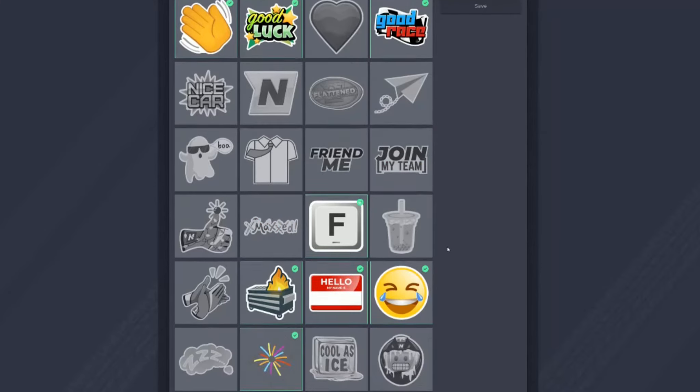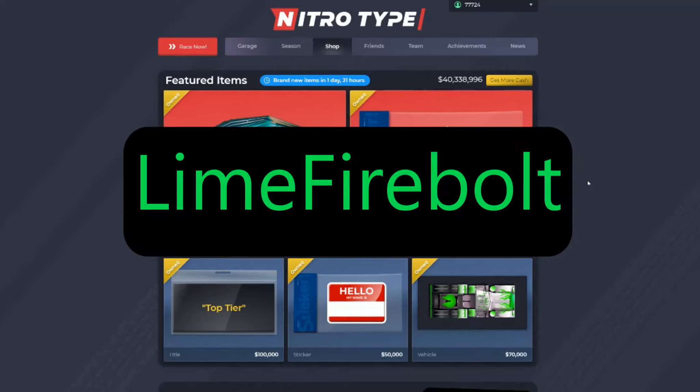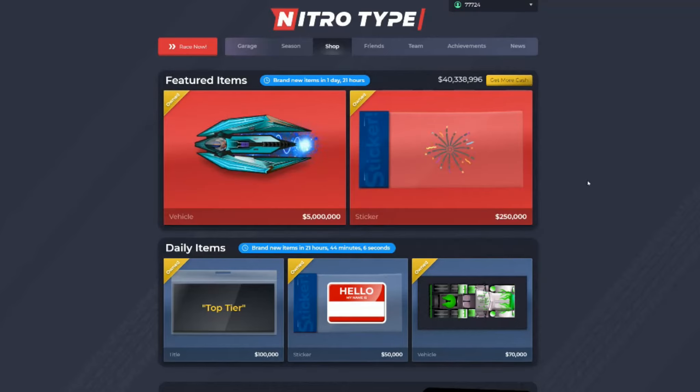The second idea is a NitroType Support-a-Creator code. I'm particularly a fan of this. It would work similar to the Fortnite and Roblox item shops — if you use a supporter creator code and purchase something from the item shop, the creator you're supporting would get some NitroType cash from that purchase.